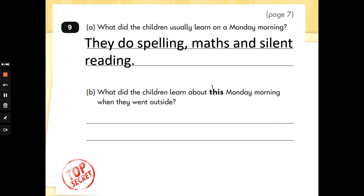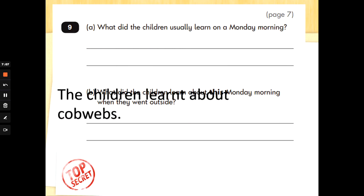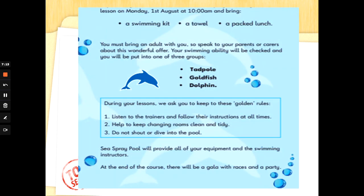Part B: what did the children learn about this Monday morning when they went outside? Now we need to go back to the poem and find out what they learnt when they went outside. I'm going to look for the word 'outside.' On the Monday after the frost, we went straight outside. What did they learn about? That's right, they learnt about cobwebs. You could write a sentence to say: the children learnt about cobwebs. Well done, Special Agents.